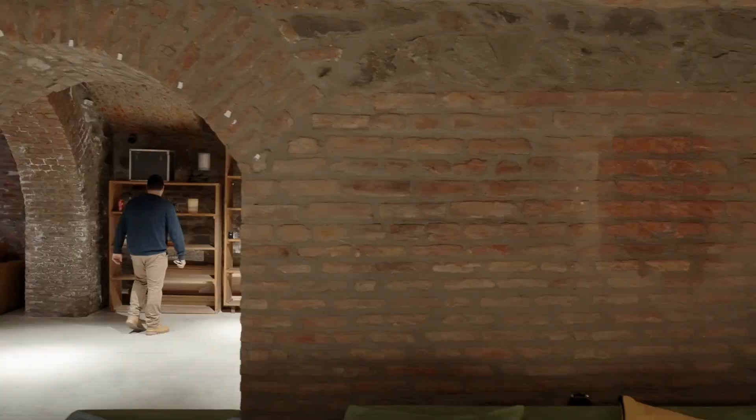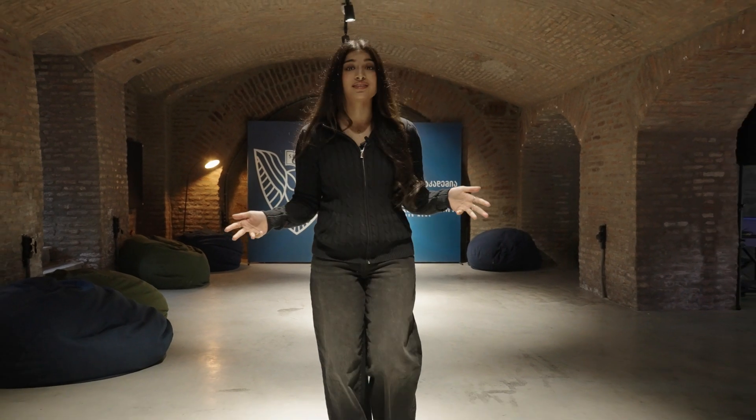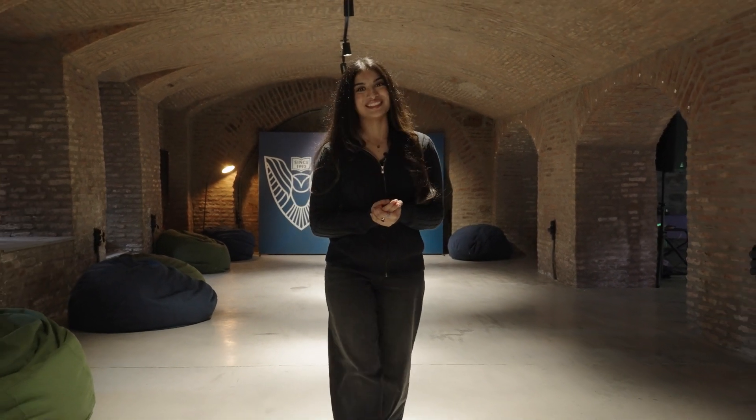I hope you enjoyed this tour of Tbilisi Medical Academy. I highly recommend exploring your options and looking into everything that this university has to offer. Thank you so much for joining me and I hope to see you soon.